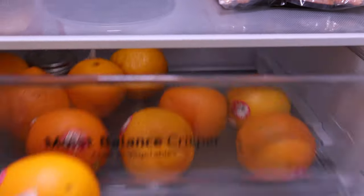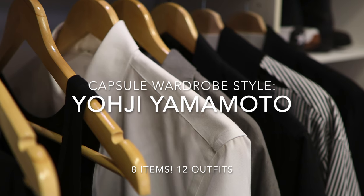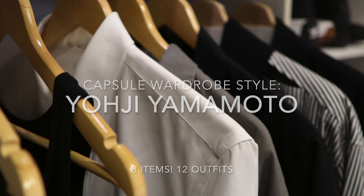This is the same with a closet — the more options we have, the harder it is to decide what to wear. Hi, my name is Michael Chen and today I'll show you 12 outfits inspired by the legendary Japanese designer Yoji Yamamoto, made with only 8 items.